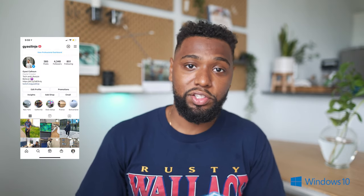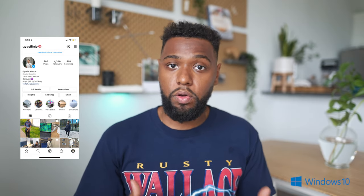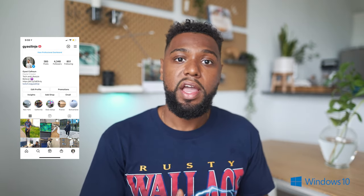What is good everybody, Jossie here, and in today's video I'm going to be talking about the best applications for Windows 10 in 2021. Be sure to give this video a thumbs up — it helps out with the algorithm a lot. Subscribe to the channel for more content like this, and give me a follow on Instagram where I make more micro-style content.